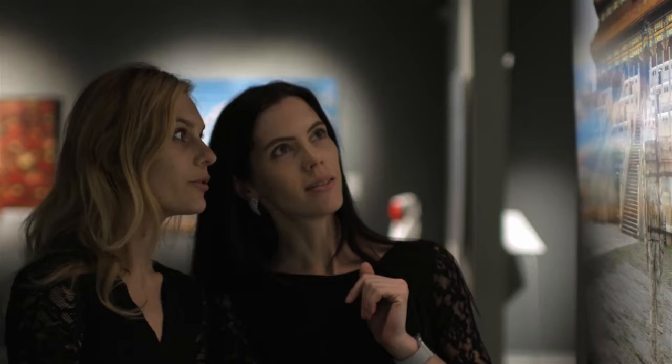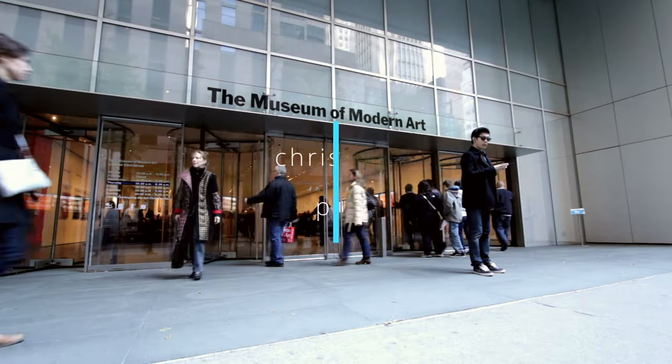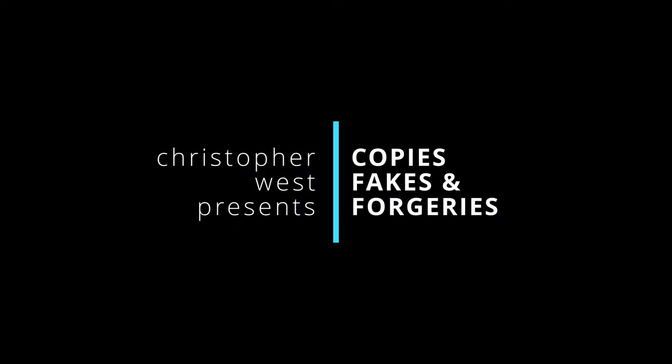But what in the heck are you going to do with a fake Frank Lloyd Wright house? Art lovers, welcome back to the channel. My name is Christopher West, and here I'm hoping to create a space where we can talk about modern art and design in a hopefully non-pretentious way. And today I want to talk about Frank Lloyd Wright's Falling Water.